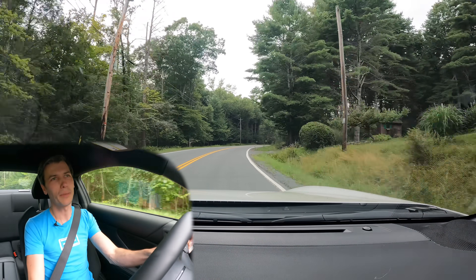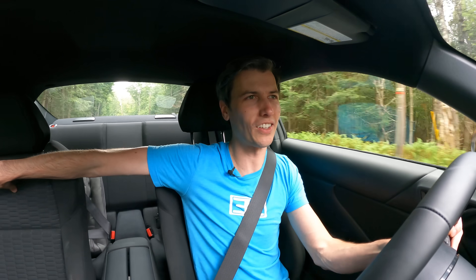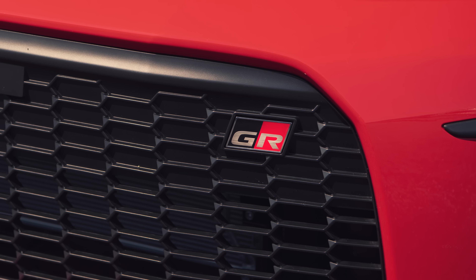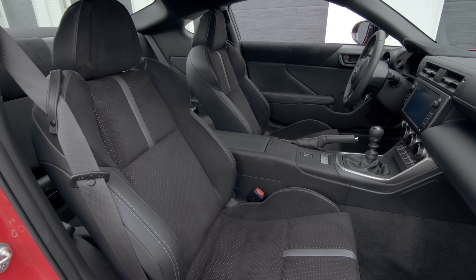I'm okay with that — bare bones in here if you want a nicer interior, you go with the premium. Here we just have cloth seats with a little G pattern in them, which is also on the front grille. You can get Alcantara with leather inserts if you go with the premium.